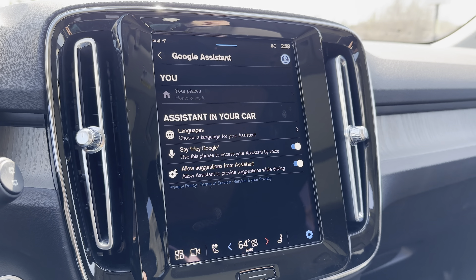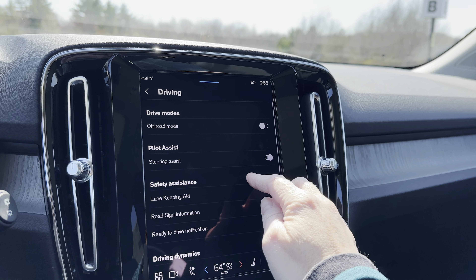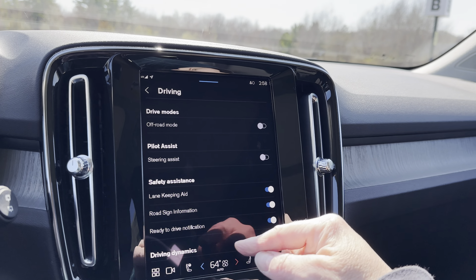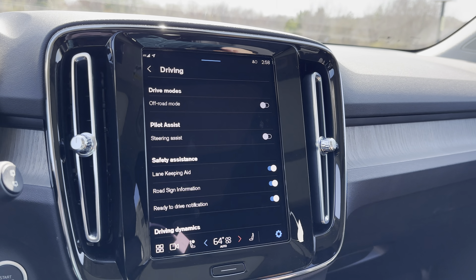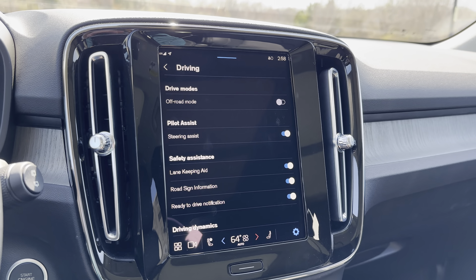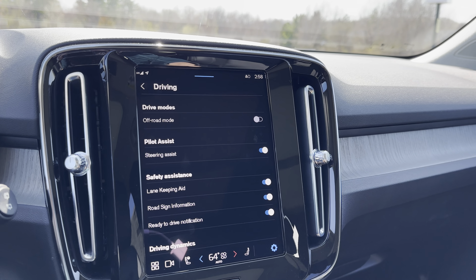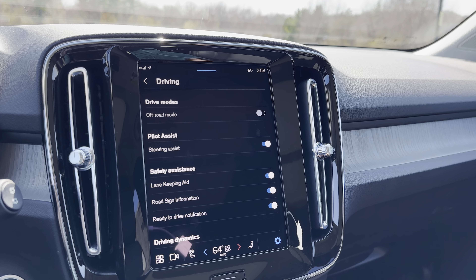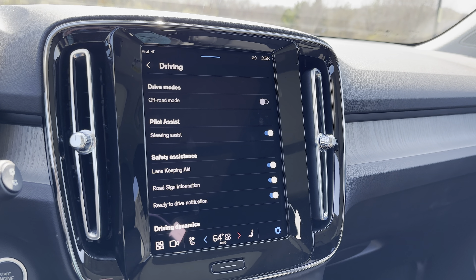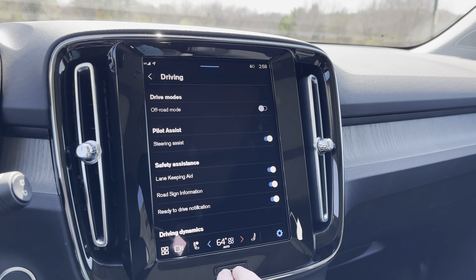Your lane keeping aid can be turned off by voice command as well. In the driving dynamics section, the Pilot Assist feature works alongside adaptive cruise control. With Pilot Assist on, the car reads the lines on the road in front of you, keeps you between those lines, and maintains a safe distance from the car ahead. You can briefly let go of the steering wheel — just to open a coffee — with the peace of mind that the car will stay on the road.